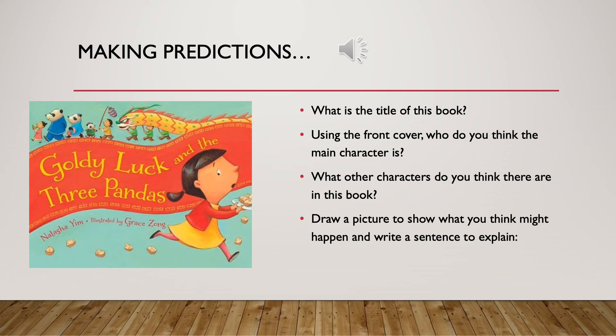The questions ask you: what is the title of this book? Using the front cover, who do you think the main character is? What other characters do you think there are in this book? Are there any other clues on the front cover to help you with this one? And draw a picture to show what you think might happen and write a sentence to explain.